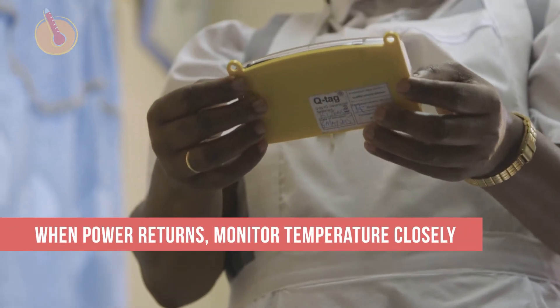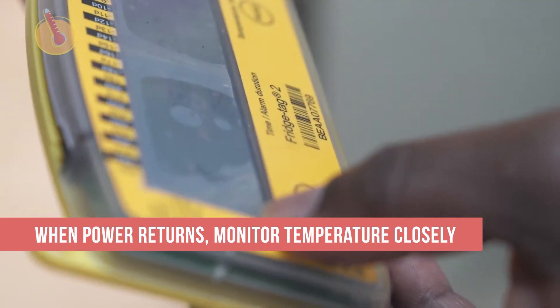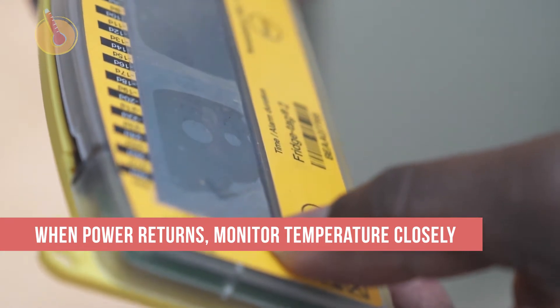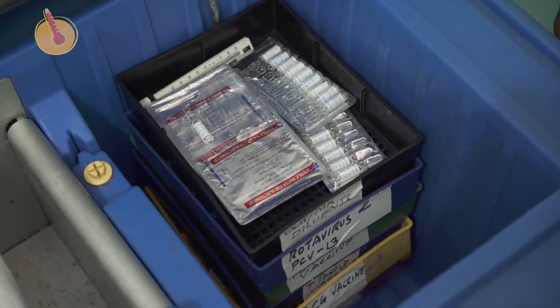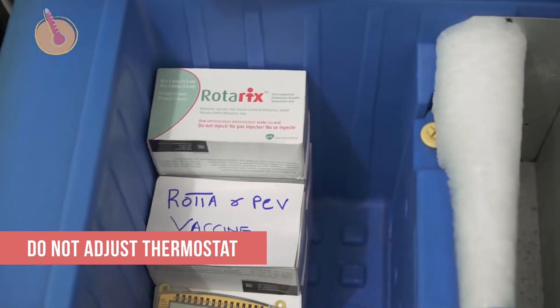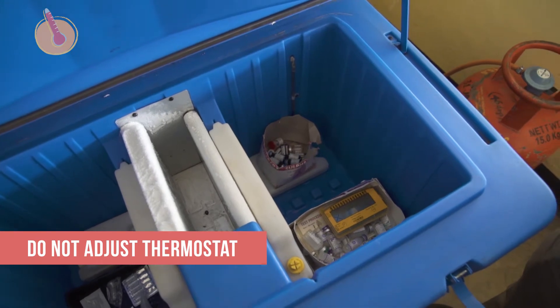When power returns after an outage, monitor the temperature closely to make sure it returns to between 2 and 8 degrees Celsius. You might be tempted to turn the thermostat cooler, but do not adjust it. This puts vaccines at risk of freezing, which is much more damaging than slight heat exposure.